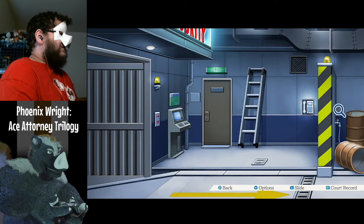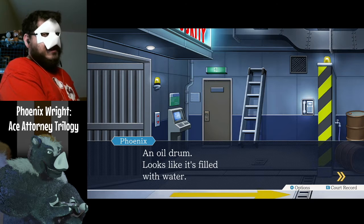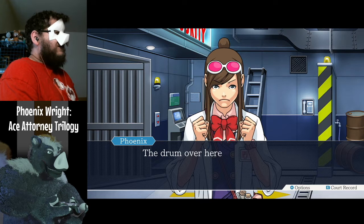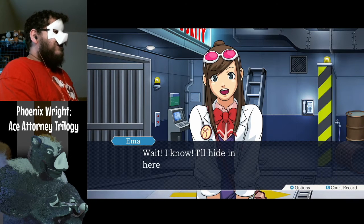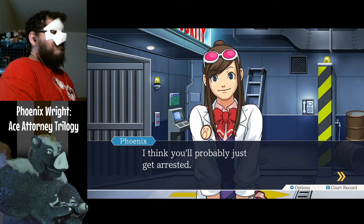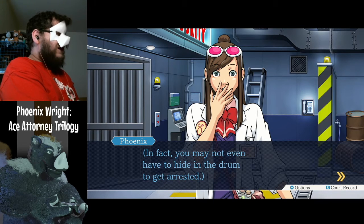Badger pressure. An oil drum — looks like it's filled with water. It's heavy, I can't even budge it. The drum over here is on its side. Wait, I know — I'll hide in here and do a stakeout. I think you'll probably just get arrested. In fact, you might not even have to hide in the drum to get arrested.